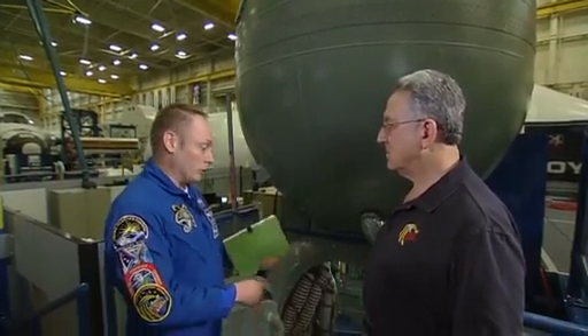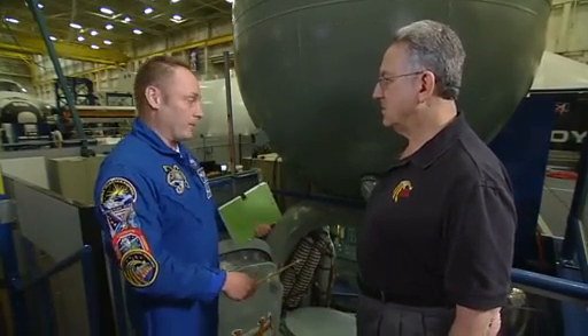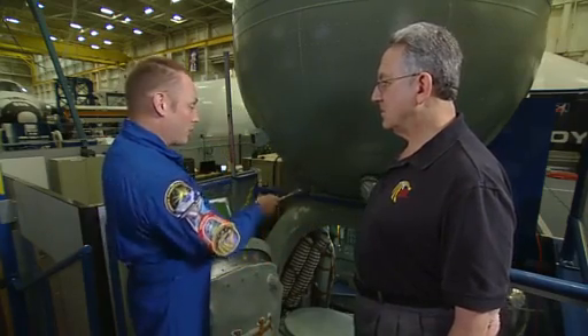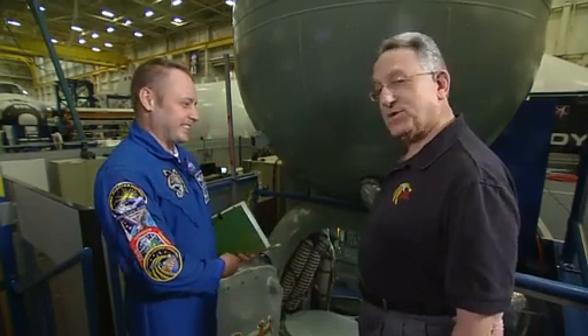The third module below is the instrumentation module, which has extra things like oxygen, our engines, and things like that. Now, just before landing, all three of these modules separate, and only the part in the middle where we're sitting is the one that comes back home. Well, let's take a look inside.